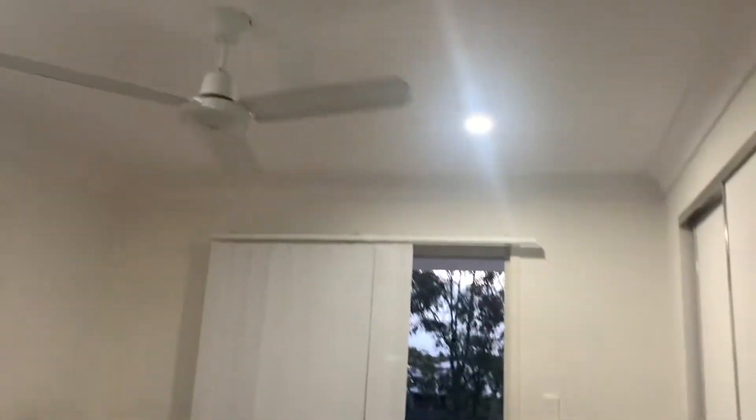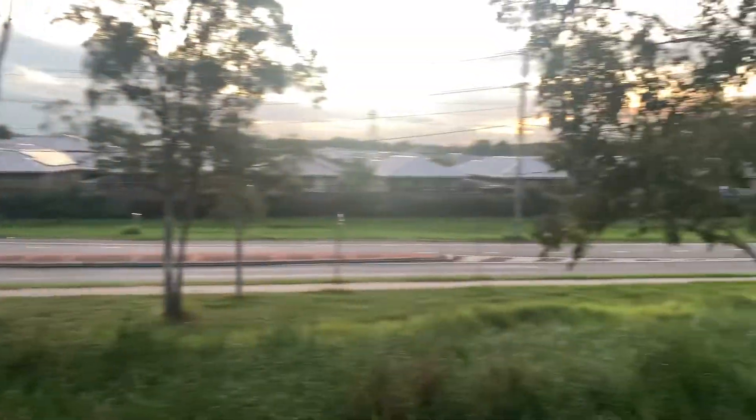Going into your second bedroom. Ducted as well. Opening up onto your second balcony. And storage.